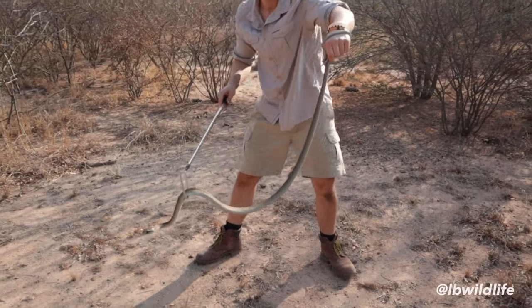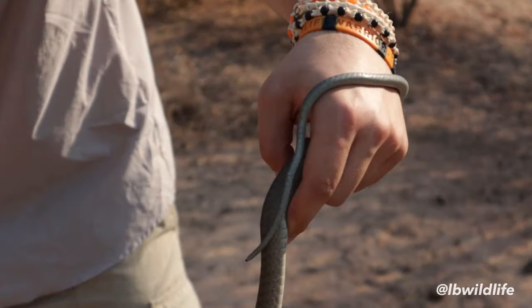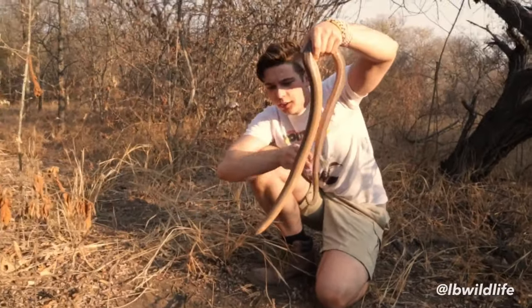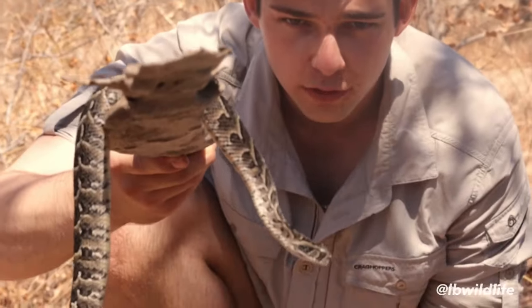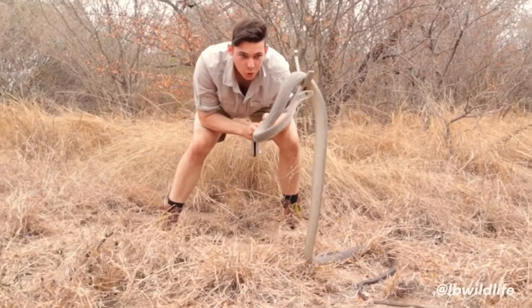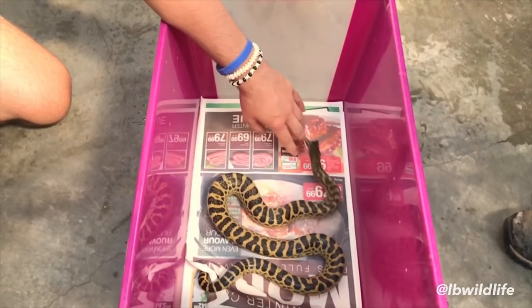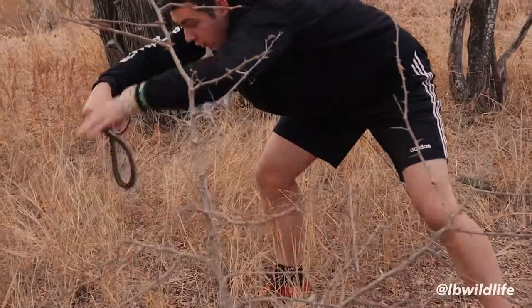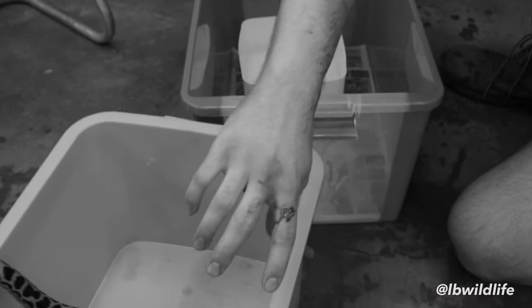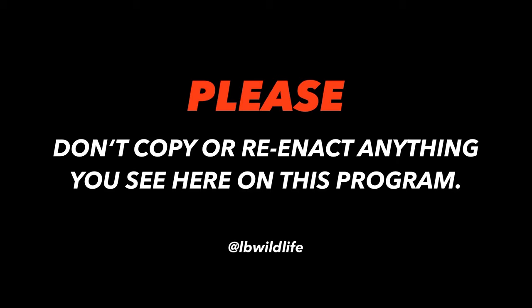What a sweet snake. I will let her go now so she can go back up her thorn bush. My name is Lars, also known as LV. I have a very important message to all of my viewers. I am a reptile expert, venomous snake handler, and a trained professional. Still, I am far from being safe. When dealing with wild animals, anything can happen at any time. I urge all of my viewers to never try to approach or handle any potentially dangerous wildlife. Please don't copy or reenact anything you see here on LV Wildlife.